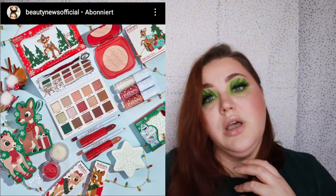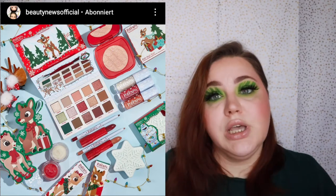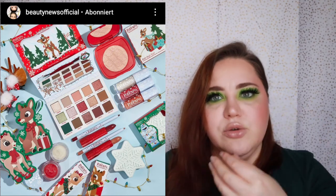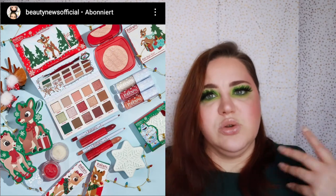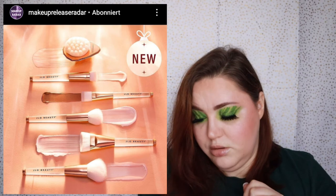ColourPop released a Rudolph the Red-Nosed Reindeer Christmas collection. It looks really cute — the colors are definitely up my speed. I love greens and brownish-reddish tones. It's a lot of browns since Rudolph is brown, then red for the nose, and maybe some green from trees. I like it but I won't buy it.